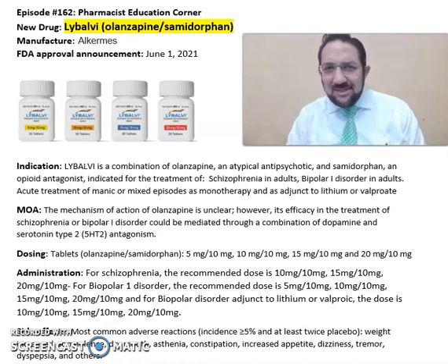Good afternoon everyone, this is Sarah, our academic clinical pharmacist. What is Libalvi, or the combination of olanzapine and samidorfan? Libalvi is from Alkermes Pharmaceuticals, FDA approved in 2021. This medication is a combination of olanzapine, an atypical antipsychotic, and samidorfan, an opioid antagonist.